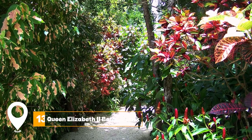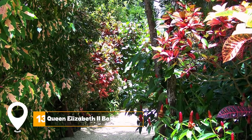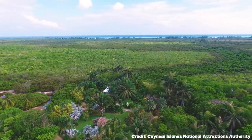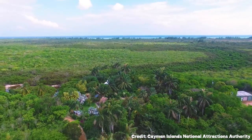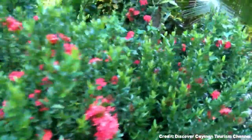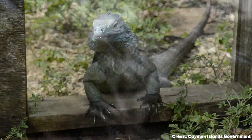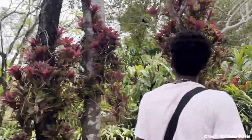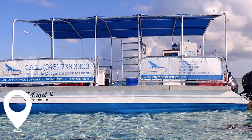At number thirteen, we have Queen Elizabeth II Botanic Park. The Queen Elizabeth II Botanic Park showcases a classic Caymanian garden with exotic flowers. Visitors can enjoy a stroll through the vibrant botanic gardens, lake, and nature exhibits. The park also houses the rare Cayman blue iguana.